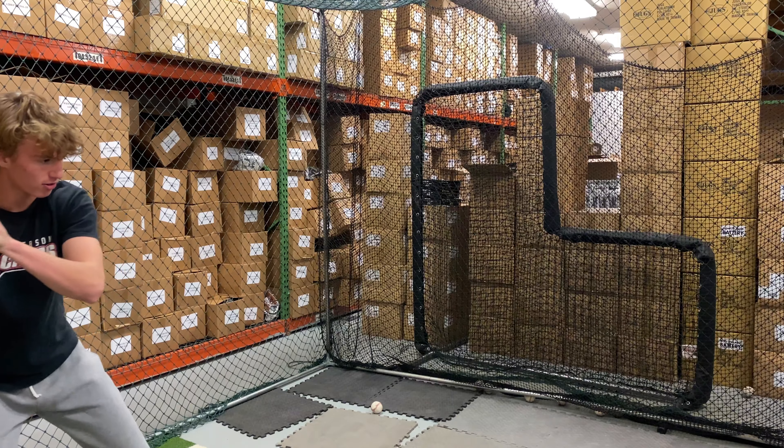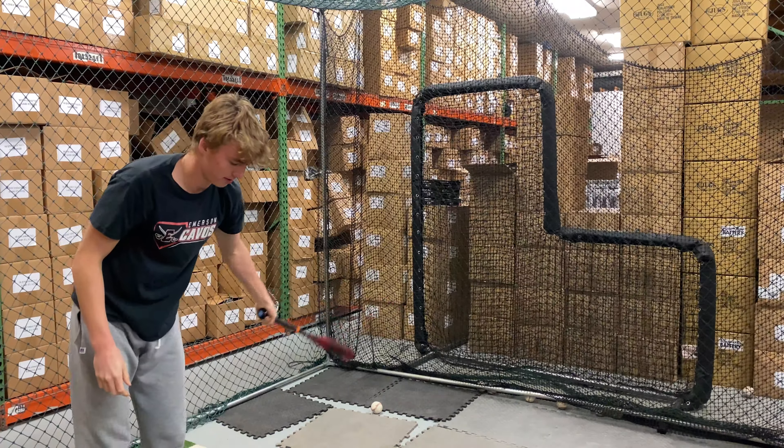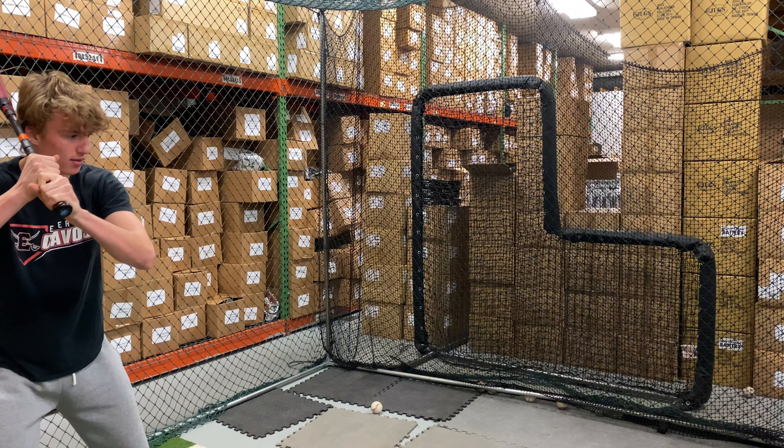This bat does come with that one-year manufacturer's warranty, and this arguably will be Louisville Slugger's most popular model for the 2022 season, especially if you're looking for power.